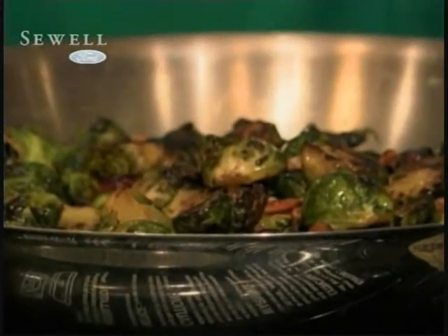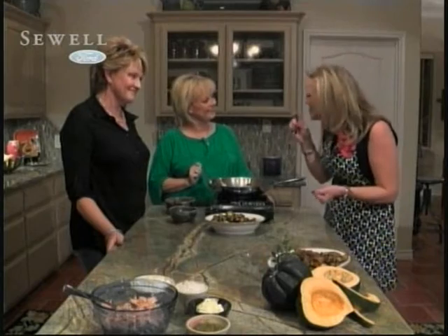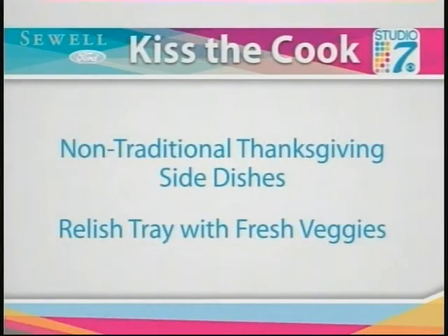I don't know that I've ever had Brussels sprouts — this is a first on TV! Oh, that's good too. I know where you should have Thanksgiving dinner — right here! Oh, that is so good. Okay, we're going to transition things around a little bit and move this over here.